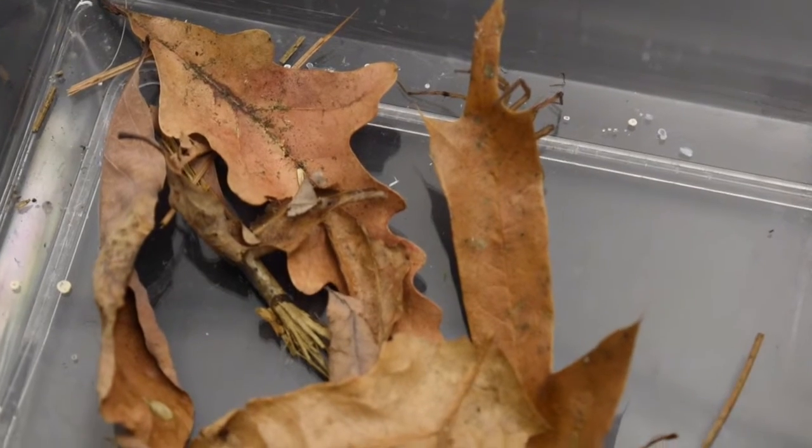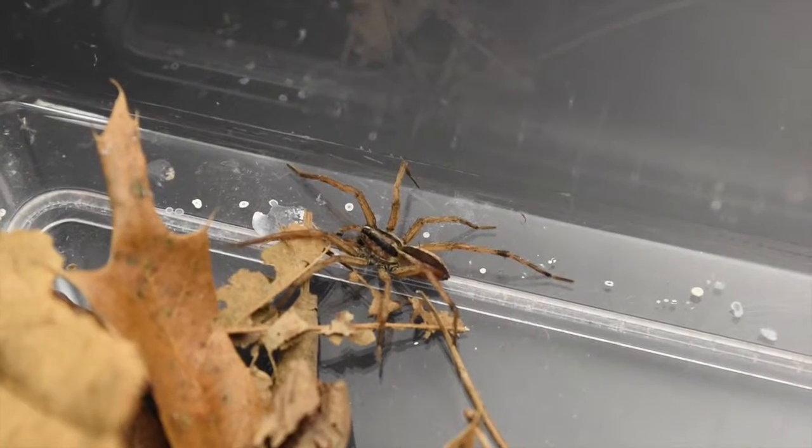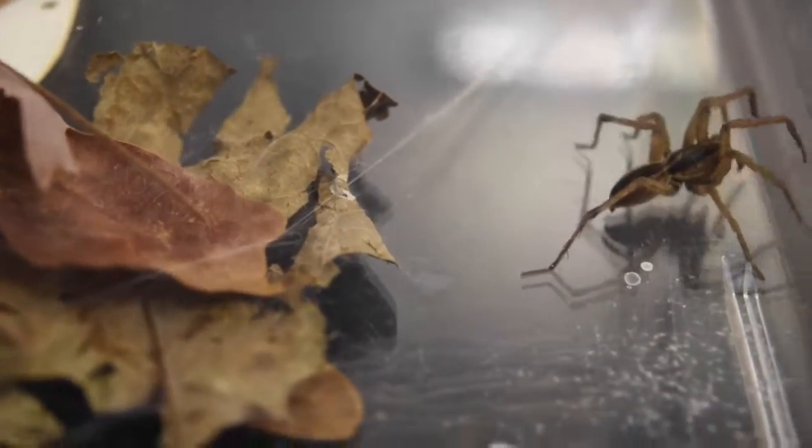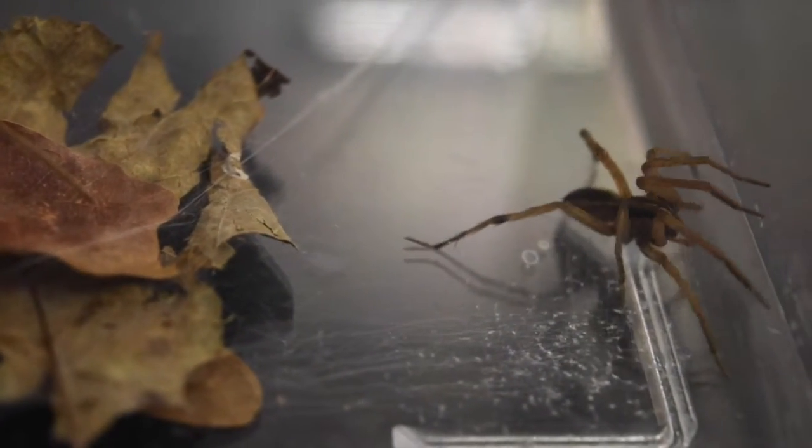Pre-sexual cannibalism occurs in some wolf spider species. It tends to go with dimorphism — the size difference between females and males. In many larger species, like Rabidosa punctulata, the difference is probably around 20 to 25 percent.